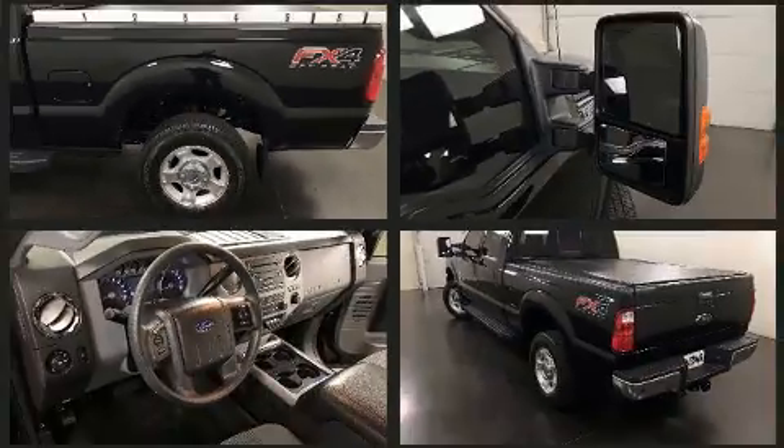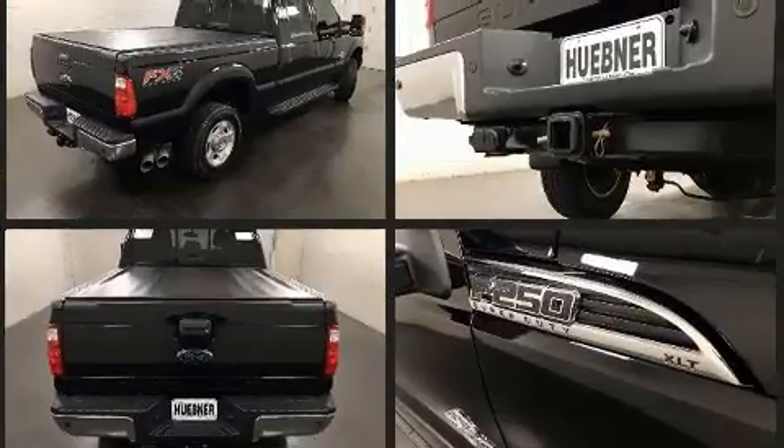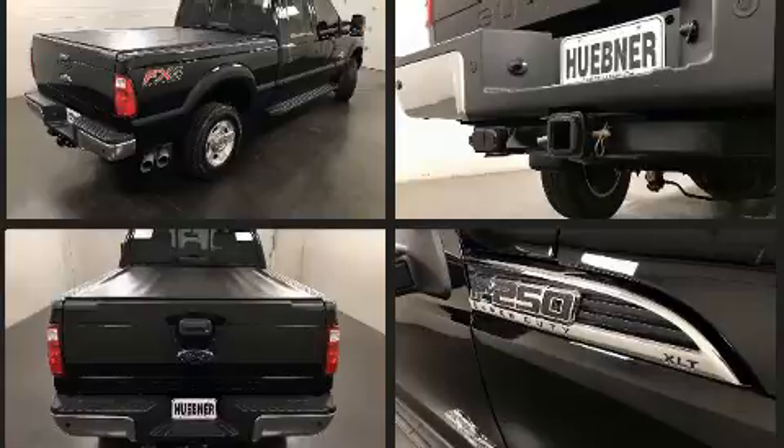Top features include a split folding rear seat, front and rear reading lights, a tachometer, variably intermittent wipers, skid plates and more.